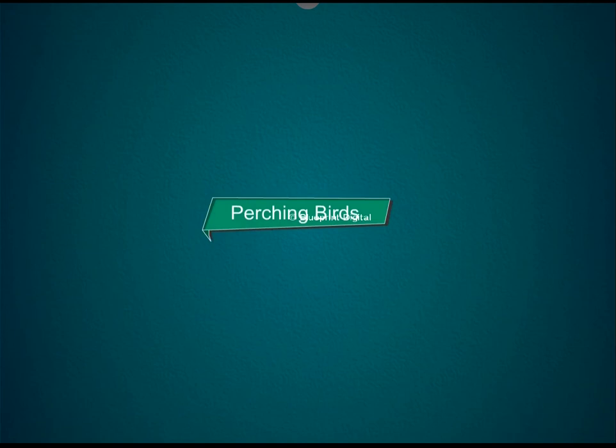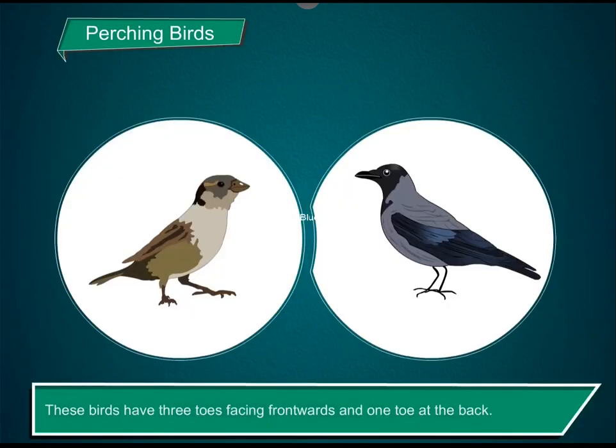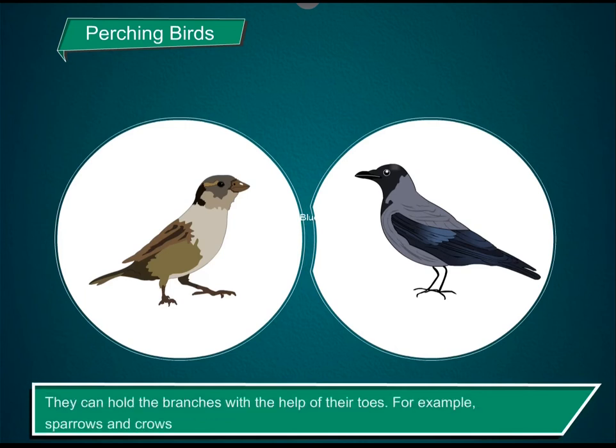Perching birds. These birds have three toes facing frontwards and one toe at the back. They can hold the branches with the help of their toes. For example, sparrows and crows.